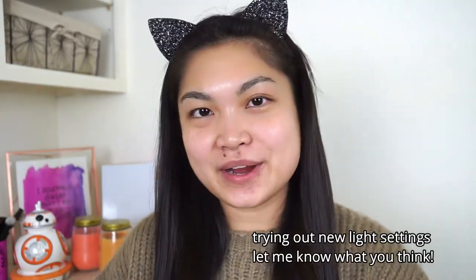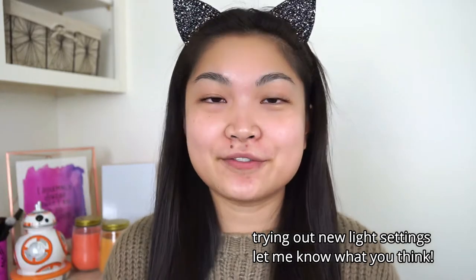Hey guys, welcome back to my channel. My name is Jennifer and today we are testing a whole face of $1 makeup. I love exploring different makeup — this $1 stuff that we're going to be testing today.